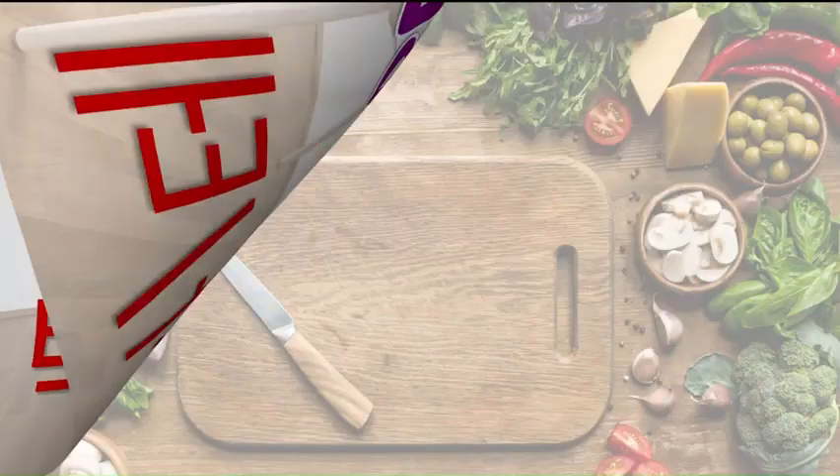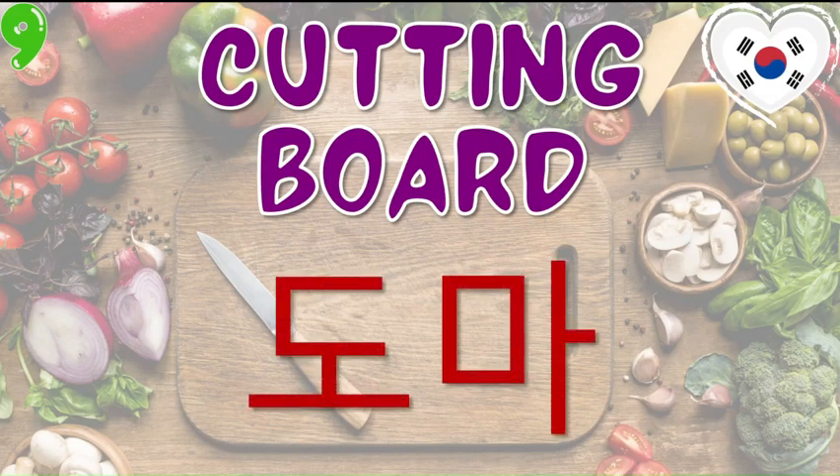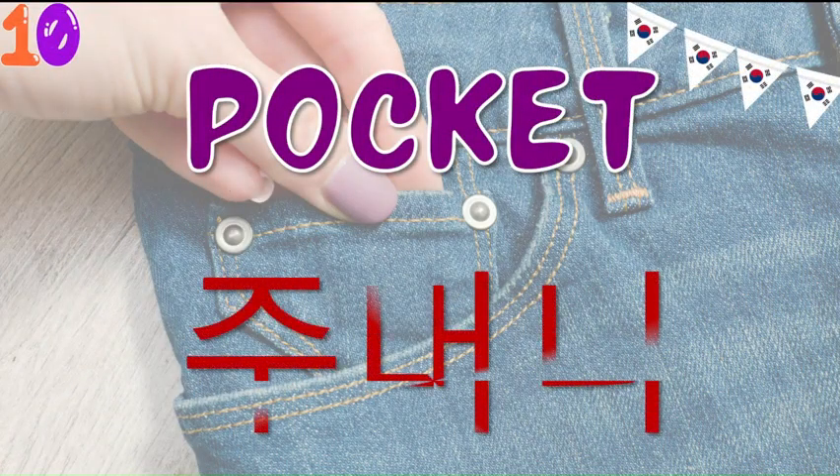Next comes the word for cutting board and that is Thoma. Thoma. And the last one is the Korean word for pocket and that is Thomani. Thomani.